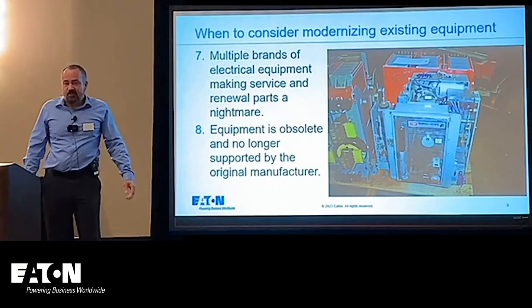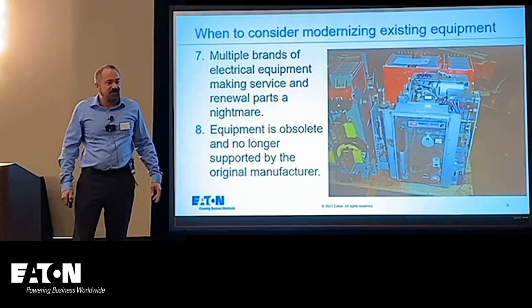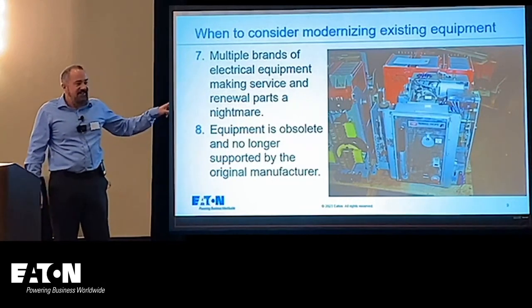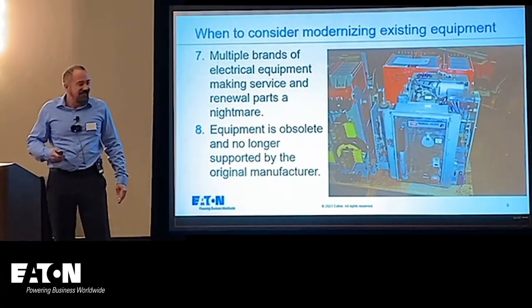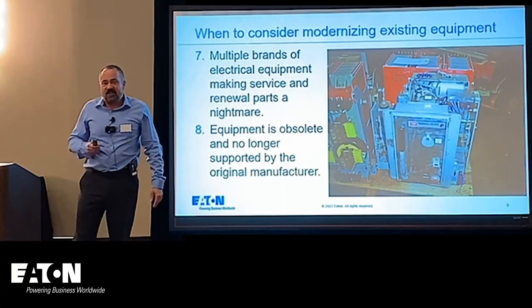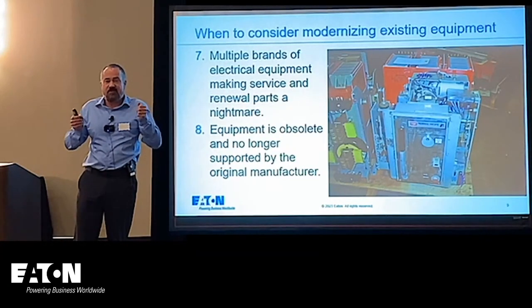I saw a particular breaker once in a hospital very early in my career — and when you pull it out of the cell, the cell actually wavers back and forth. It's very scary. You didn't want to reinsert it quickly.